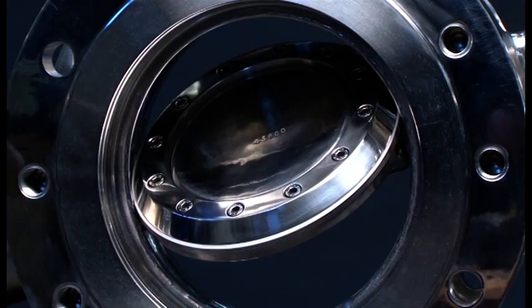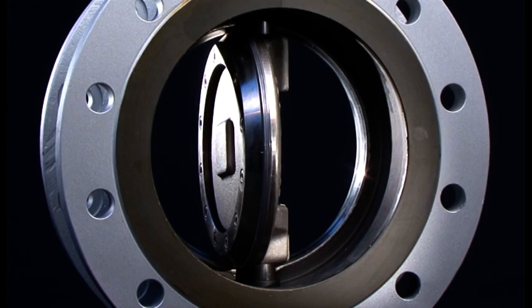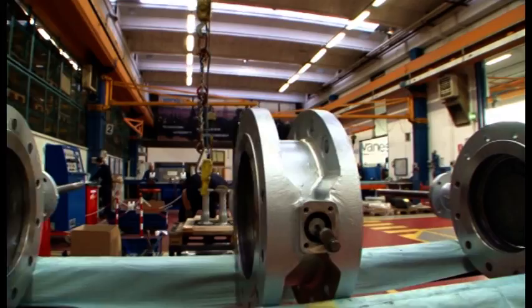With this innovative product, Vanessa created something of a revolution in the oil and gas, process, and power industries. With its unique features and advantages when compared to traditional valves such as gates, balls, lobes, and butterflies, Vanessa created a totally new valve category: triple-offset valves.